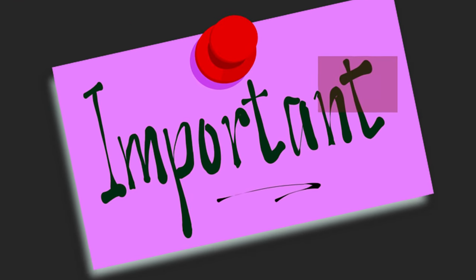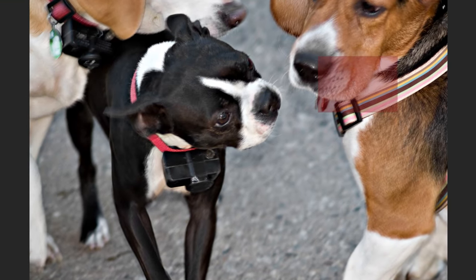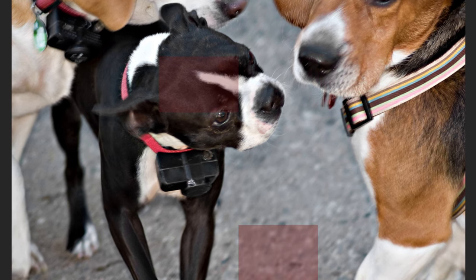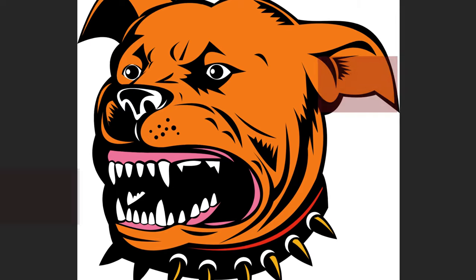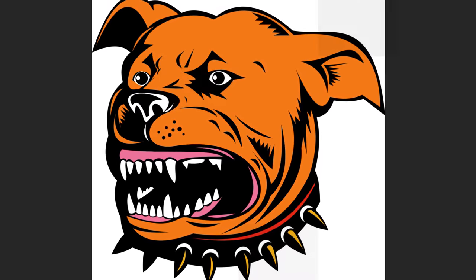It's important to note that protective behavior is not inherently negative. Many dogs can be both protective and friendly, offering a sense of security to their owners without posing a risk to others. However, when protective behavior becomes excessive or uncontrolled, it can escalate into aggression.